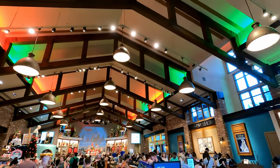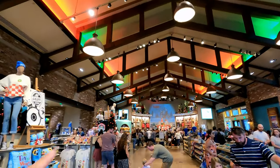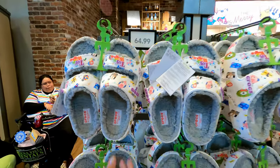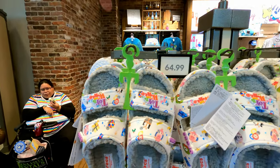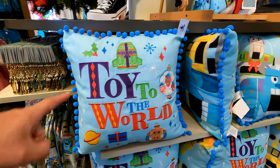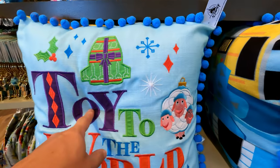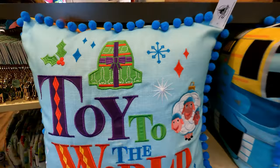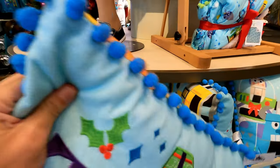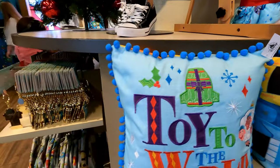This is where you're going to find all your seasonal Christmas items. I love the lights already up here with the green and red. You can see all the awesome displays, and right inside — look at these blocks. These are awesome. $65 for those. I love this 'Toy to the World' from Toy Story — really cool. This awesome pillow here, let me try to get a price on that. $35. That's not too bad. I like the little pom-poms on the sides. Really neat.